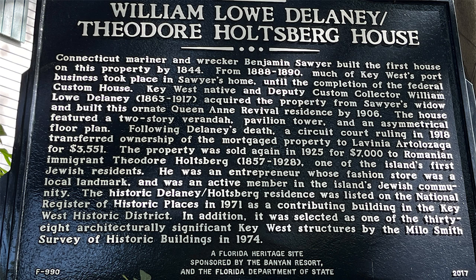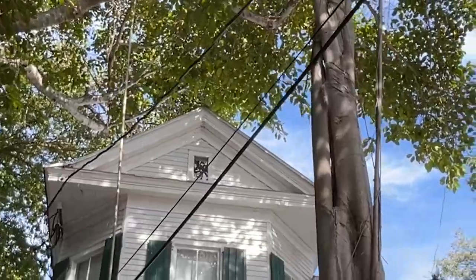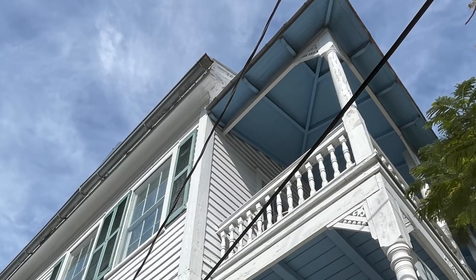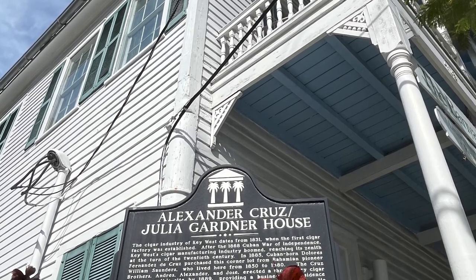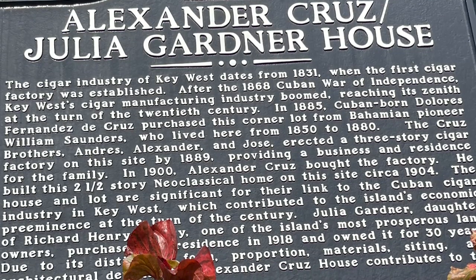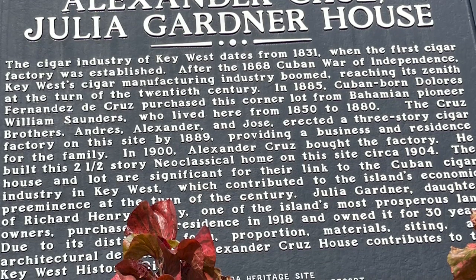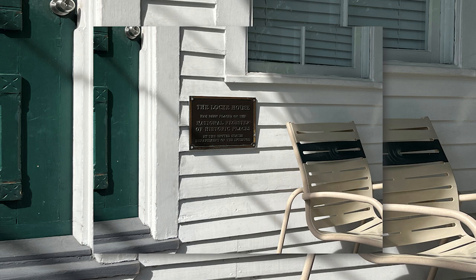Key West native and Deputy Custom Collector William Lau Delaney acquired the property from Sawyer's widow and built this ornate Queen Anne Revival residence by 1906 — another home with a rich history. Then there's the Alexander Cruz Julia Gardner House. The cigar industry of Key West dates from 1831. After the 1868 Cuban War of Independence, Key West's cigar manufacturing industry boomed, reaching its zenith at the turn of the 20th century. In 1885, Cuban-born Dolores Fernandez de Cruz purchased this corner lot, and a three-story cigar factory was erected by 1889. This two-and-a-half-story neoclassical home was built on the site circa 1904, significant for its link to the Cuban cigar industry in Key West.